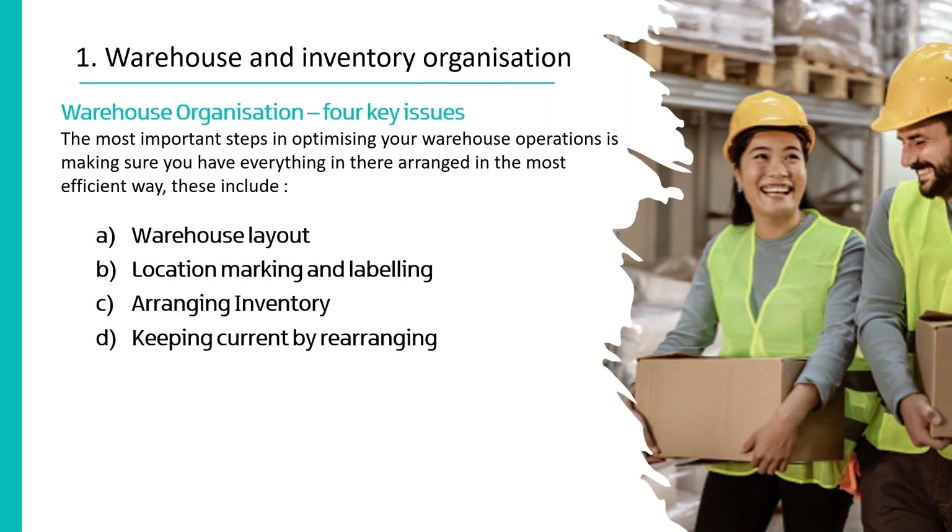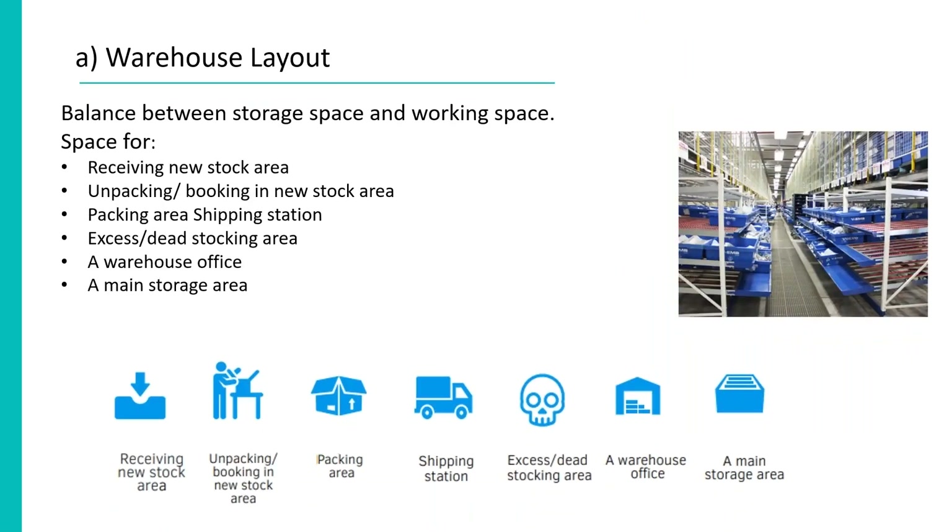Dealing with the warehouse and inventory organization — how to organize your warehouse for efficient process — there are four parts to that. The most important steps in optimizing your warehouse operations are to make sure everything is arranged in the most efficient way. The areas we're going to touch on here are warehouse layout, location marking and labeling, arranging the inventory, and keeping it current by rearranging as needed.